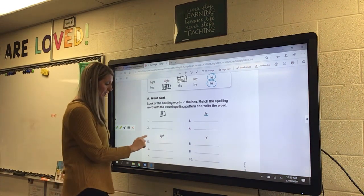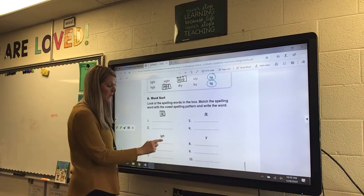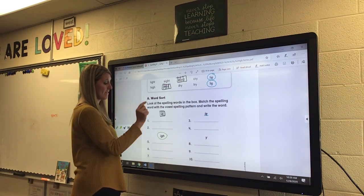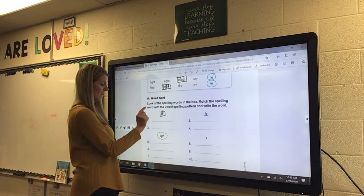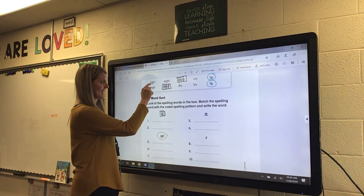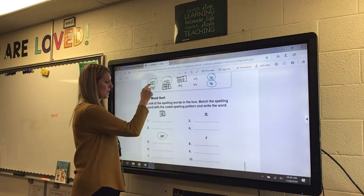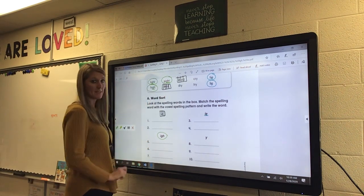Then if you look over here at five, six, and seven, we have the long I with an IGH. I have three of them: light, high, and sight. Those three would go down on five, six, and seven.